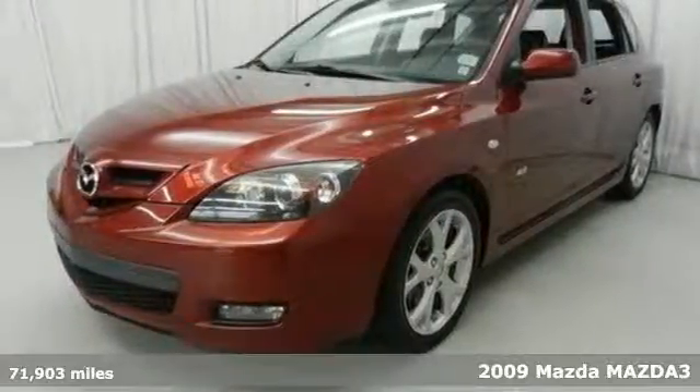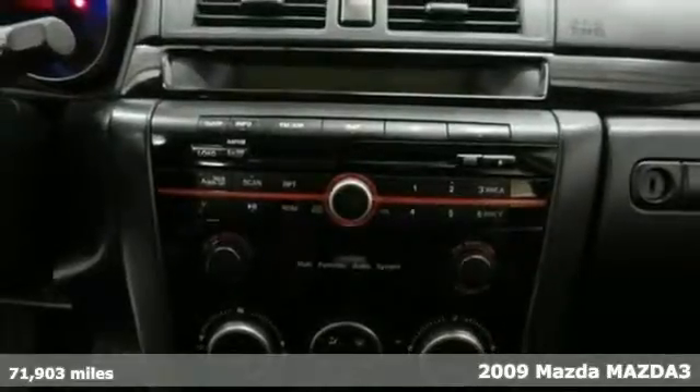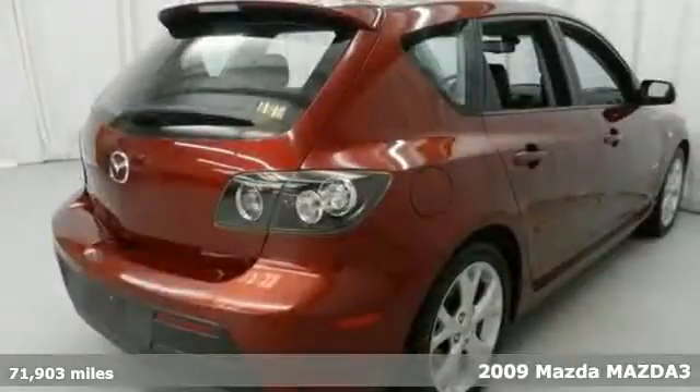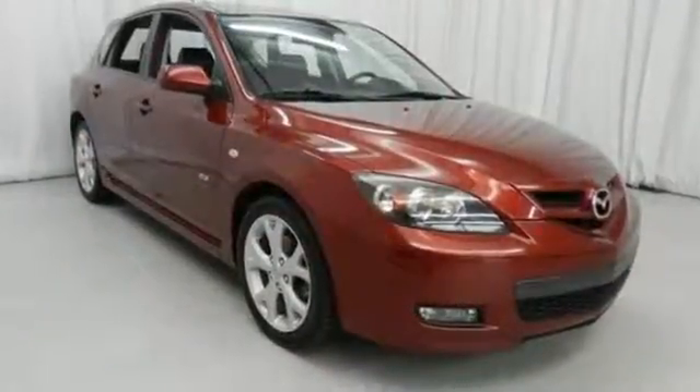It's a 2009 Mazda 3. Its new standard features include anti-lock brakes, front seat side airbags, and full length side curtain airbags. Also standard are power steering and McPherson strut front suspension.